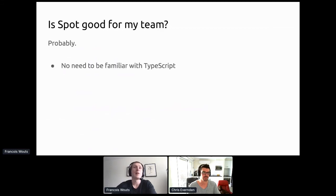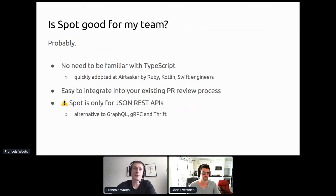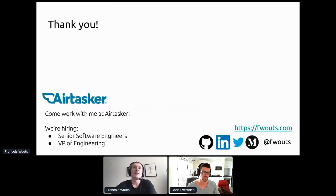Is Spot good for your team? You don't need to be familiar with TypeScript — at Airtasker it's been adopted by Ruby engineers with no experience with typed languages, and Kotlin and Swift engineers find it simple. It's easy to integrate into your existing PR review process. It is limited to JSON REST APIs, so it's an alternative to GraphQL, gRPC, and Thrift — actually inspired by gRPC but not competing. It's still early days, so documentation is a bit rough, but the wiki has a lot of information and contributions are welcome.